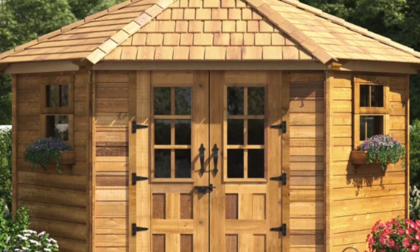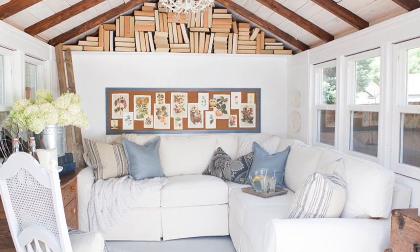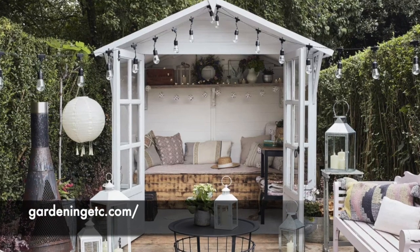Well, yes they are. In fact, she-sheds come in all shapes, colors, and styles. Your she-shed can be as simple or as fancy as you prefer, like this beauty pictured here on GardeningEtcetera.com.